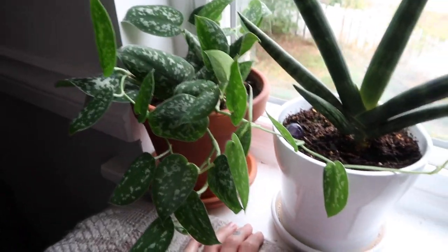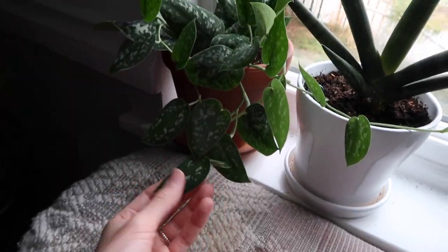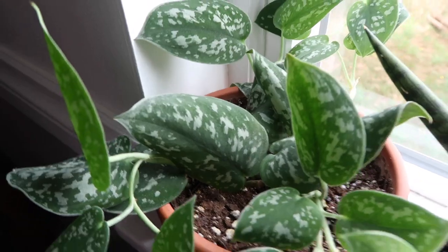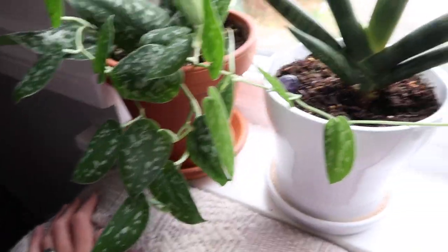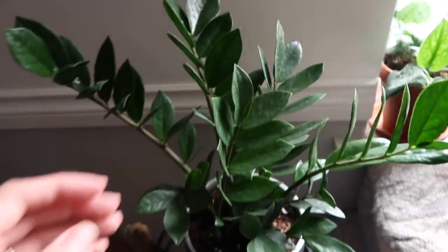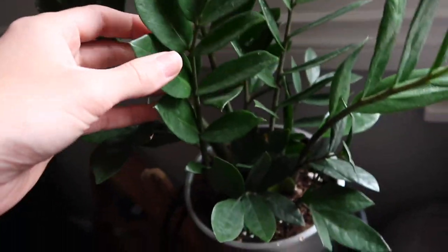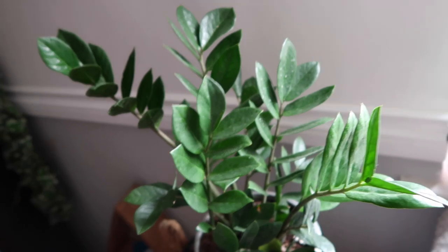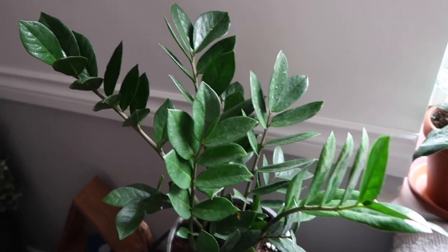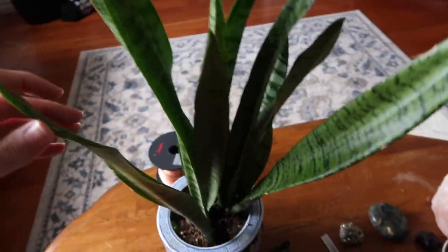My scindapsus in the corner I recently moved closer to the window — some of its new leaves aren't as big as the old ones in the center, which are huge. And then my ZZ plant, which I love — she doesn't ask for nothing from nobody, she just chills. I really want a raven ZZ; that's on my wish list for sure. And then a snake plant in a cool pot on our coffee table. We've had her for a while too.